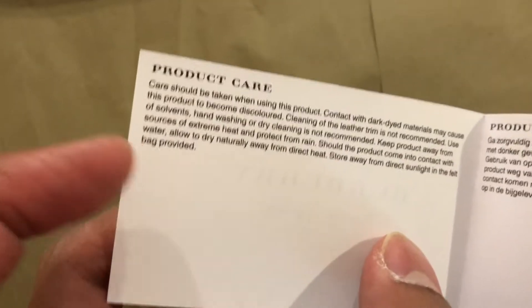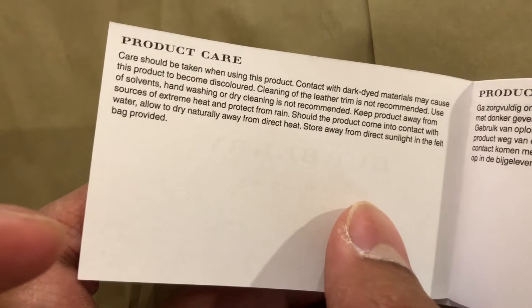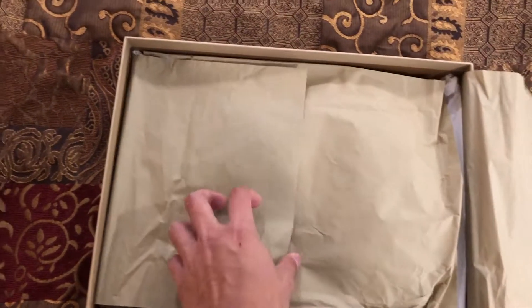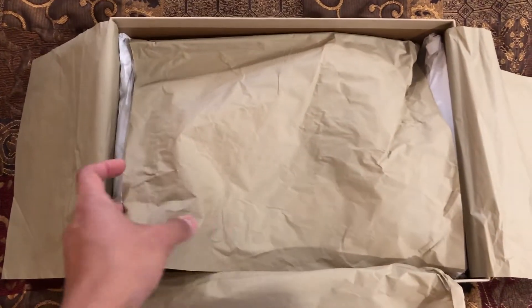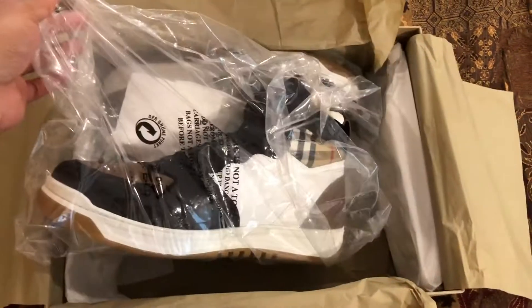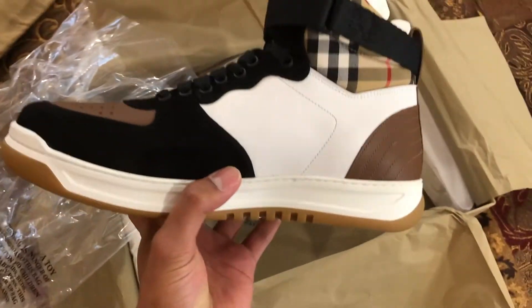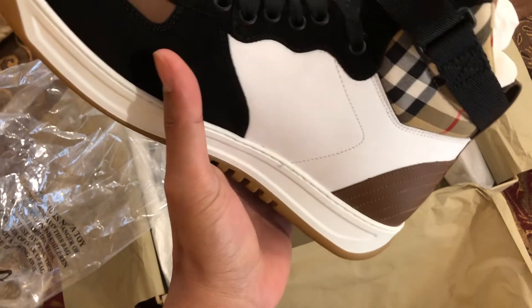Oh, product care! And there's the shoe. So I got the high top sneaker as I mentioned. I actually really like it — I tried it on in the store once and loved it, but I didn't buy it then.